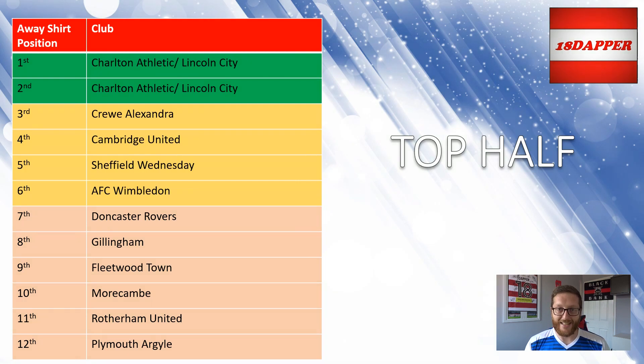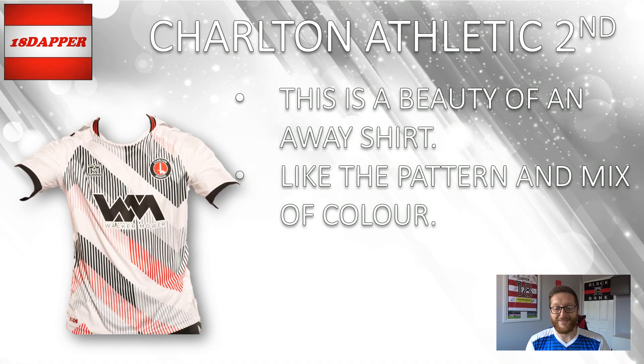In 2nd, I have gone with Charlton Athletic. It's a beautiful kit — absolute beauty as an away shirt. I love the pattern, I love the mix of colours: the red, the pink, the white, the black, the grey — it's all in there. It's smack bang in your face and I love it as an away kit. As I've said previously in the video, I want away kits that push boundaries and are adventurous, and this is one of those kits. Absolute stunner. Very nice away kit — well done Charlton, I've put you in 2nd.